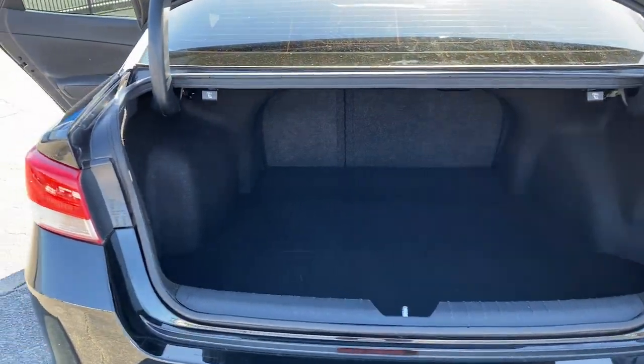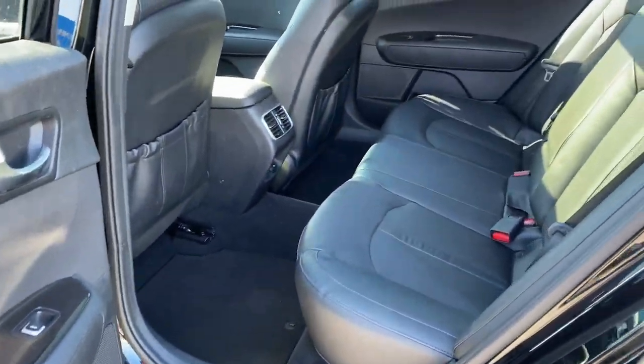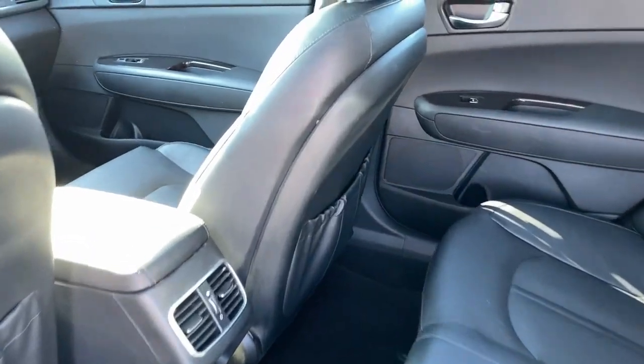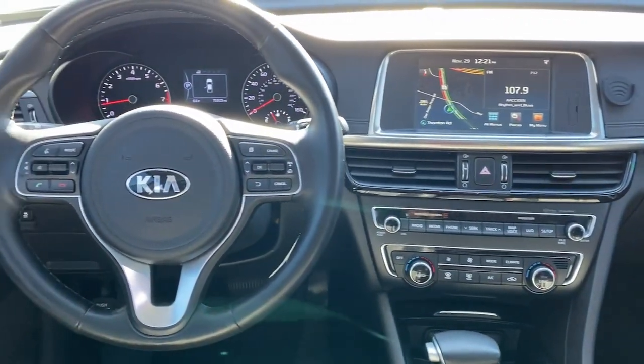Navigation system, keyless entry, sunroof/moonroof, satellite radio, backup camera, dual zone AC, heated front seats, Bluetooth connection, aluminum wheels, alarm.